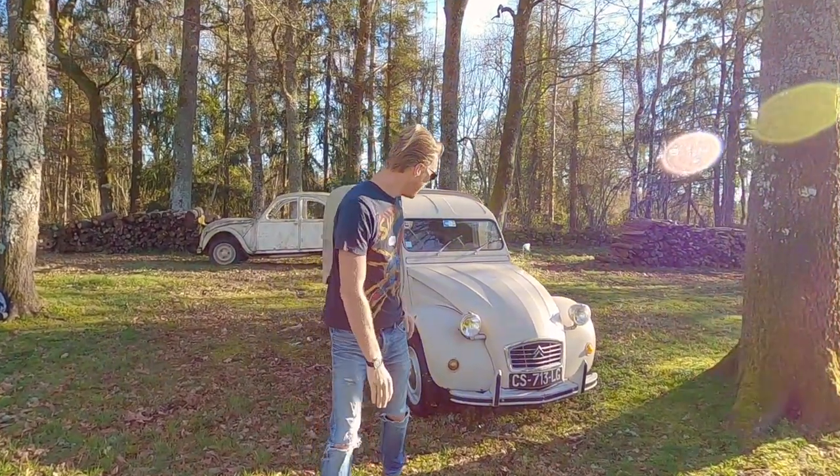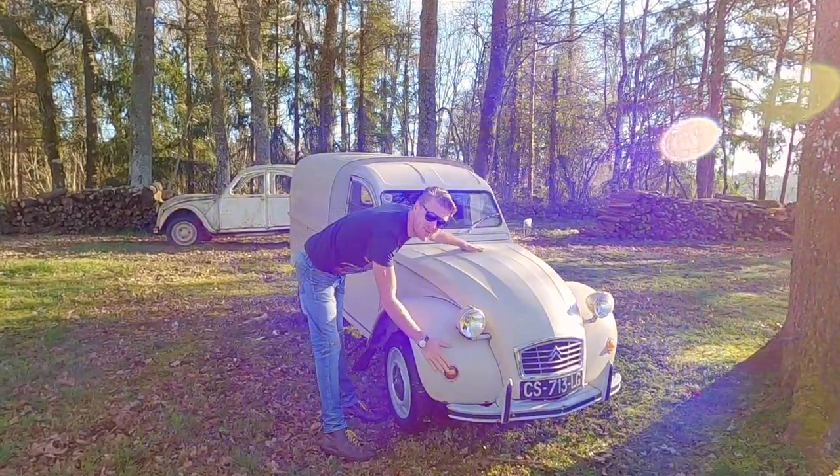And I said to him, well can I film your garage van? And he's like, oh okay, yeah sure. So without further ado, this is my friend Pierre's 1976 Citroen, aka the AK250.